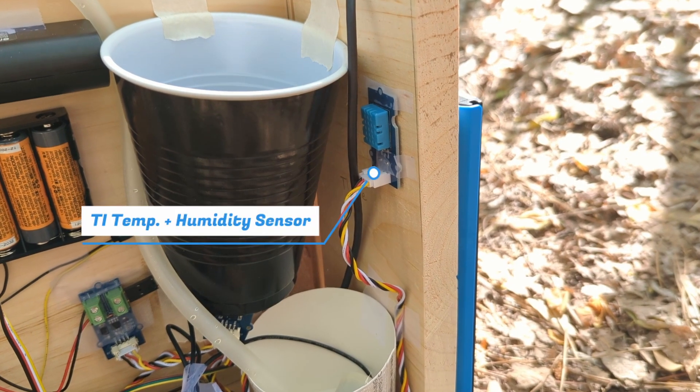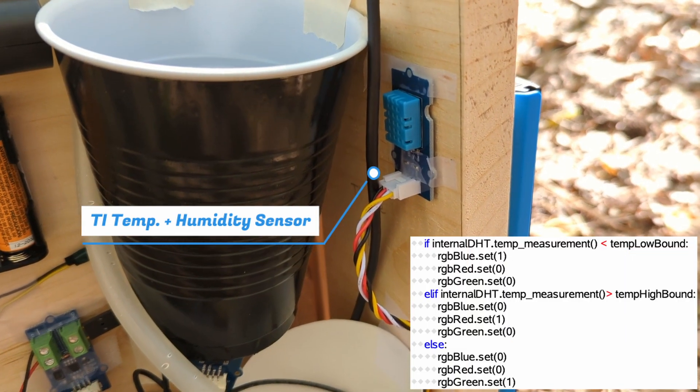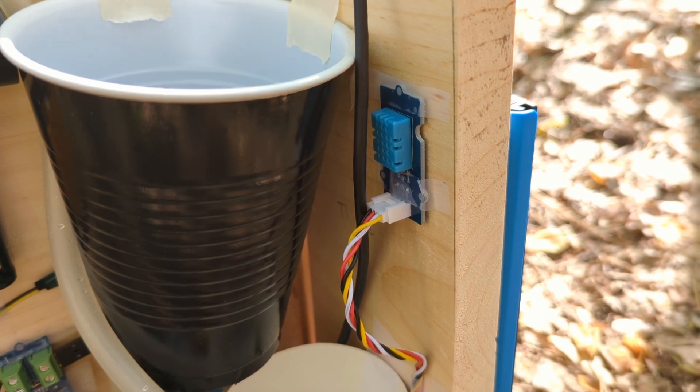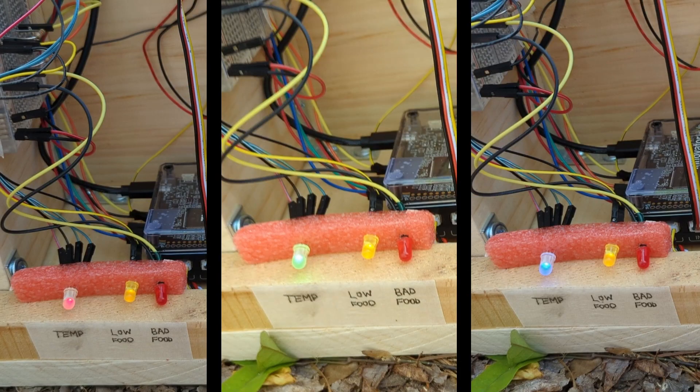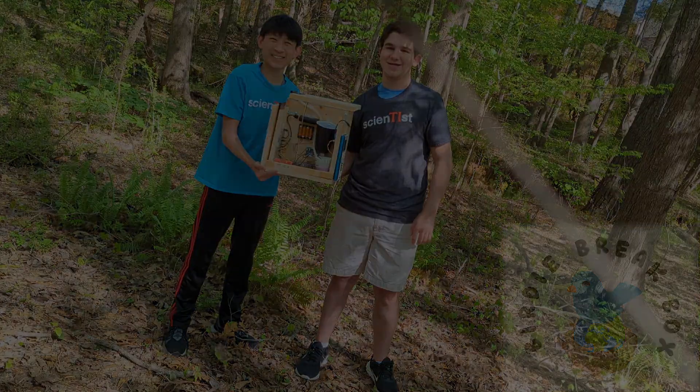There are also future plans to accommodate heating and cooling. To prepare for these, our TI temperature and humidity sensor will light up red, green, or blue LEDs to show temperatures dangerously high or low for birds. Take care of your local bird population with the Birdie Break Box.